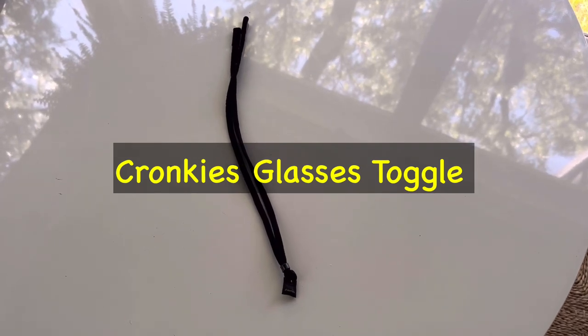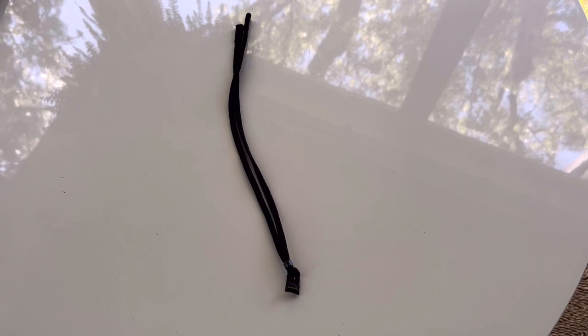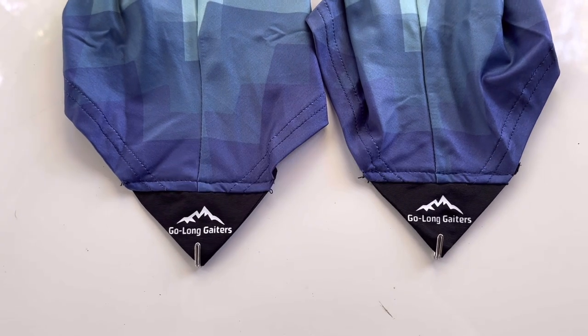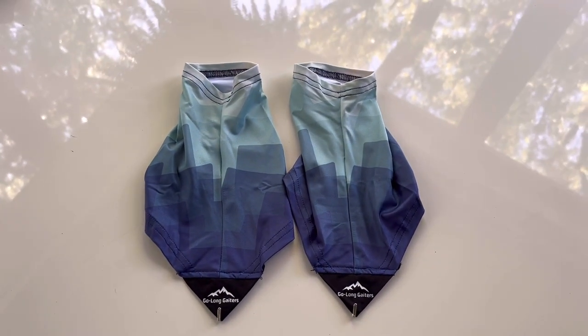For my glasses, I have toggles just to keep glasses around my head — no problems. And then I have some gaiters, new this year, a mountain scene by Go Long Gaiters. They help just keep my shoes nice and clean.